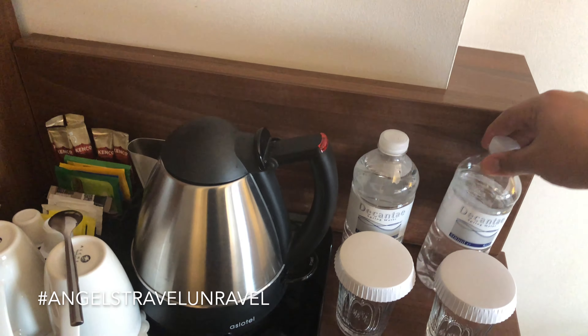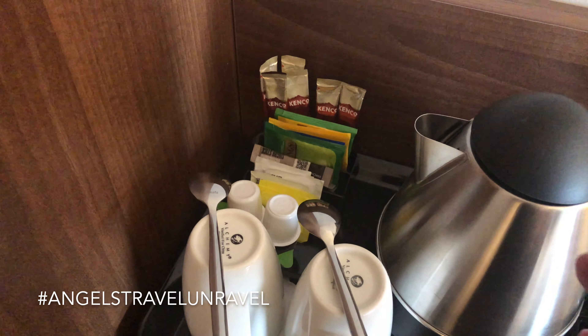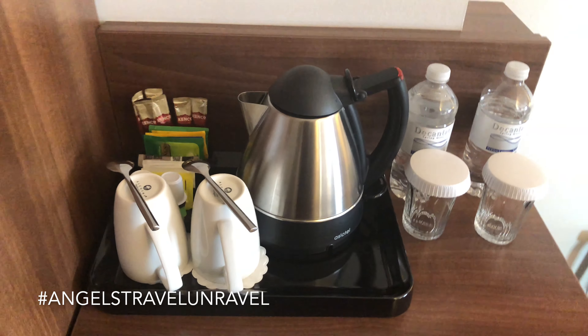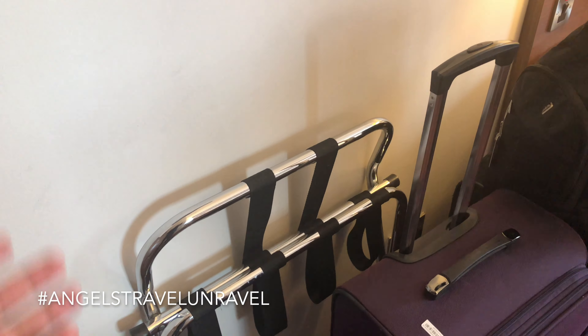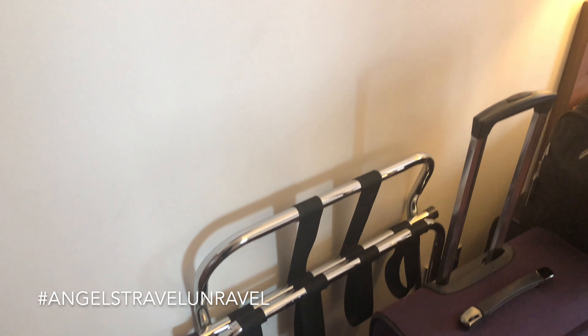With Hilton Honors you do get two waters included — as you can see I've already drank from one. We also have complimentary coffee for the morning, or tea, whatever you prefer, with creamers. I'm still not sure how to use that machine, but I'll figure it out. And there's your luggage holder.